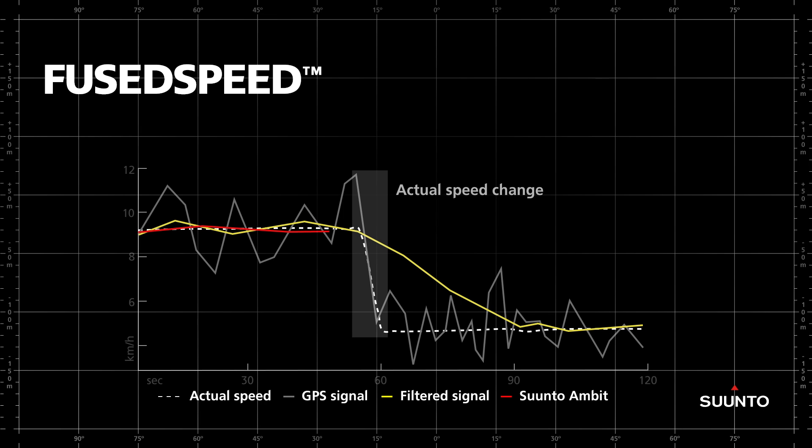Suunto has now developed an innovative solution to this problem. With its integrated accelerometer, based on wrist movement, the Suunto Ambit doesn't have to rely only on the GPS speed signal to calculate your speed. The accelerometer-based speed readings are used to determine how strongly to average the GPS speed. As you can see from the red line, this provides a speed reading that is much closer to the actual speed than can be provided by GPS speed readings alone.